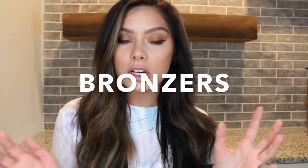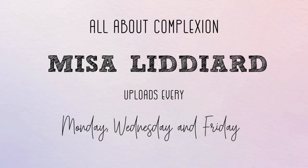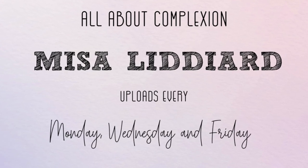Today we are talking about my top bronzers — bronzers that are creamy, easy to apply, blend out really well, have a range of shades, and I think they're really going to help and benefit you this summer. I really wanted to film this outside today in the sun, but it is so windy out there, so instead we're here in my basement.